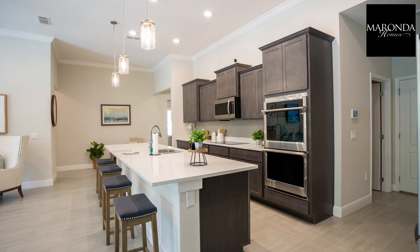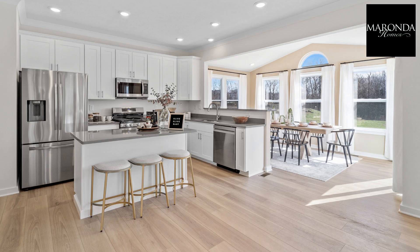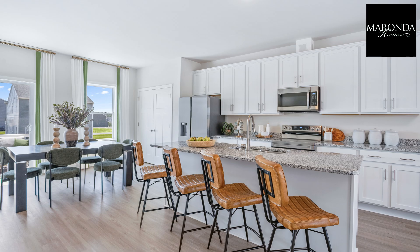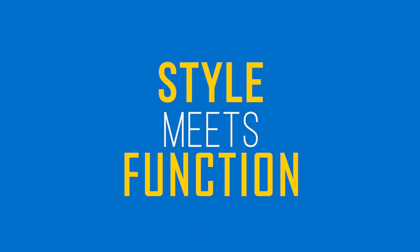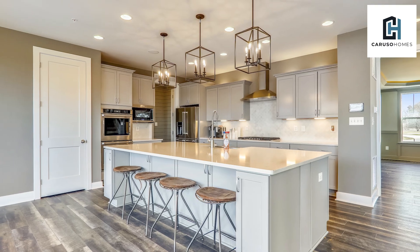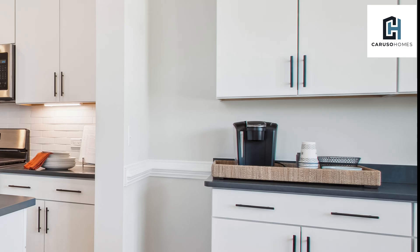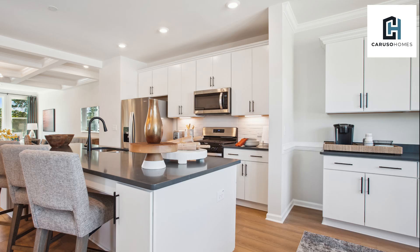Miranda Homes offers customizable kitchens with options like luxury vinyl floors, quartz countertops, and breakfast nooks, creating spaces for comfort and functionality. Caruso Homes provides modern kitchens with options like farmhouse sinks, oversized islands, and beverage centers for a sleek yet practical space.